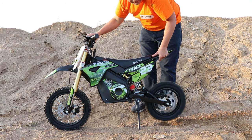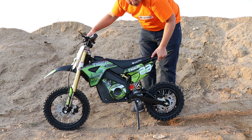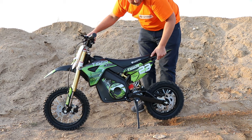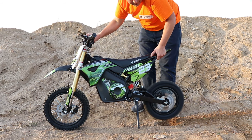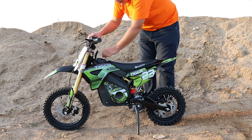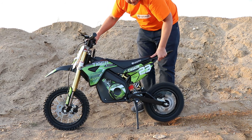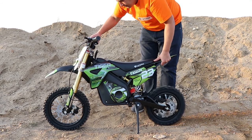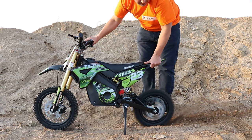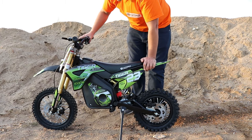First we demonstrate the slowest speed with the soft start function, then the fastest speed with the slow start function, and finally the fastest speed without the slow start function. As you can see, the bike has plenty of power.